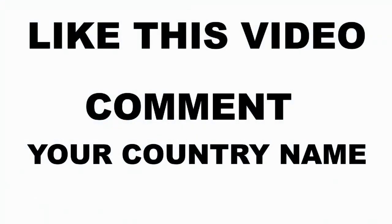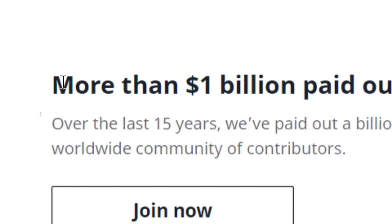Like this video so my videos can reach more awesome people who want to make money online. Comment your country name so that I can make a money-making website video dedicated just for your country.